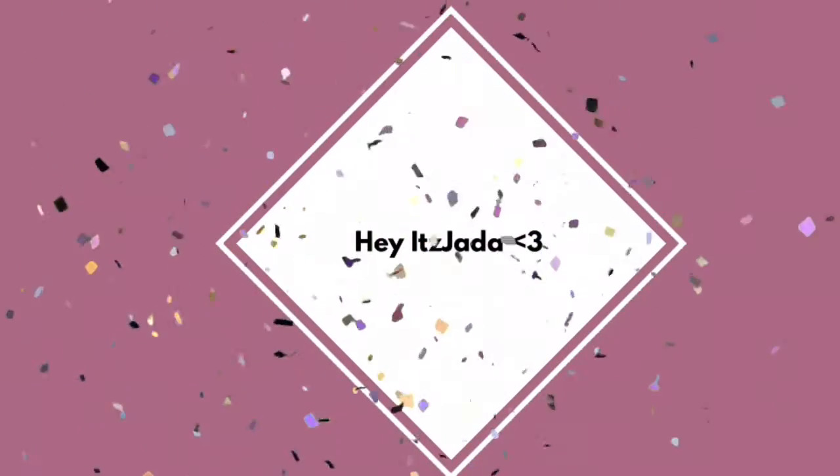Hey guys, it's me Jada, welcome back to my channel! So in today's video I will be showing you guys six — it took me forever to do that — but yes, six super cute, affordable, and unique Christmas gift ideas. I literally have you guys covered; I have a gift for everyone in your life. I really hope this video helps you out because I really worked hard on it. If you like it, please give it a big thumbs up, and if you are new to my channel, please subscribe down below. Let's get into the gift ideas!